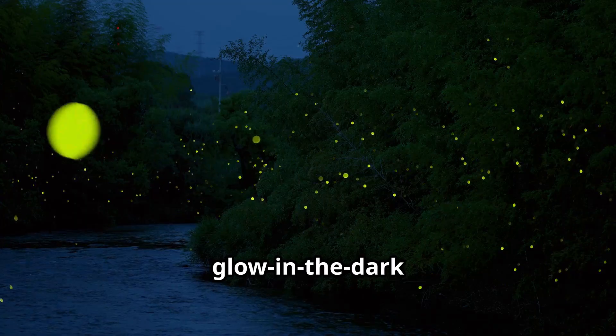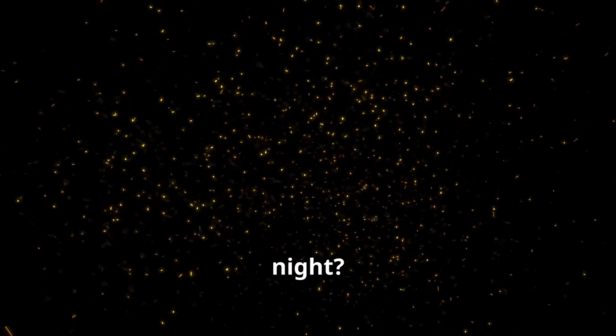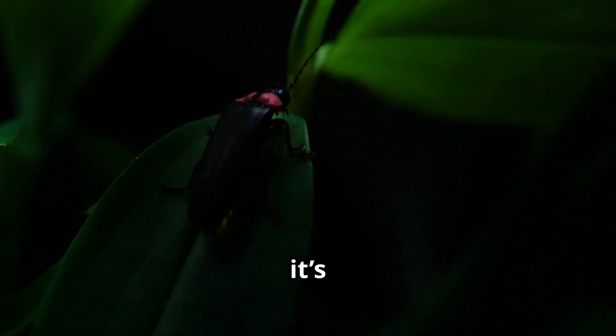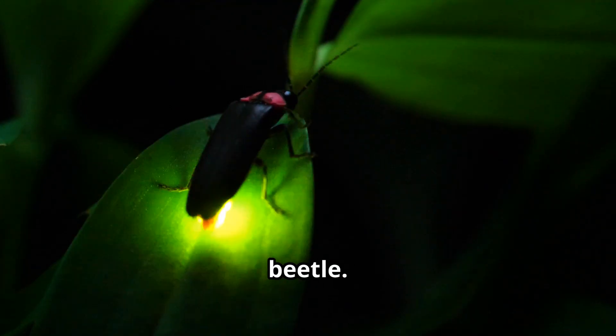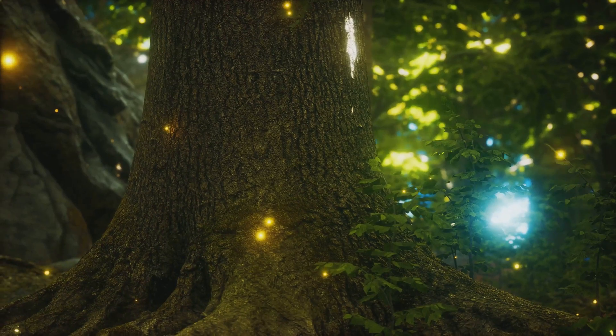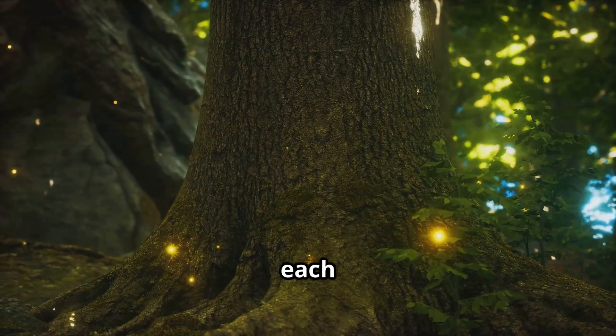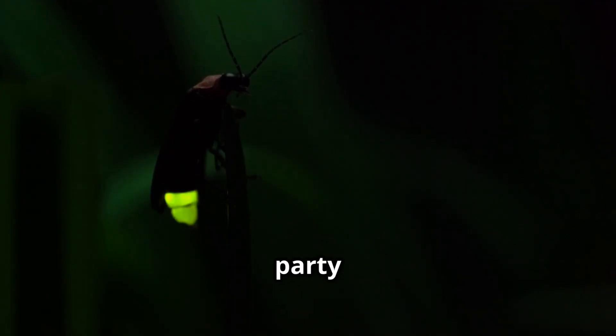Now for some glow-in-the-dark magic — the firefly. Ever seen little lights blinking in the grass at night? That's a firefly. But it's not actually a fly — it's a beetle. Fireflies make light with their bodies through a chemical reaction in their bellies. They use their glowing lights to talk to each other, mostly to find a mate. Some flash slowly, some blink fast. It's like a bug disco party out there.